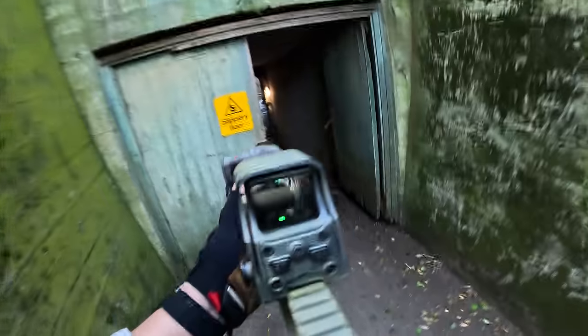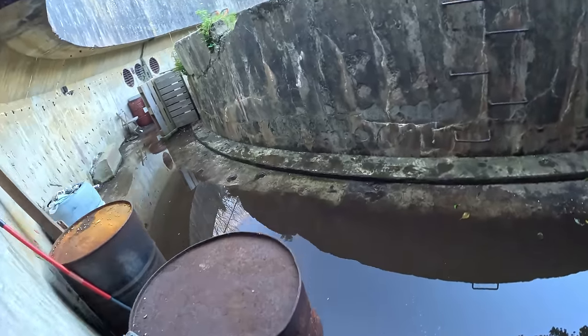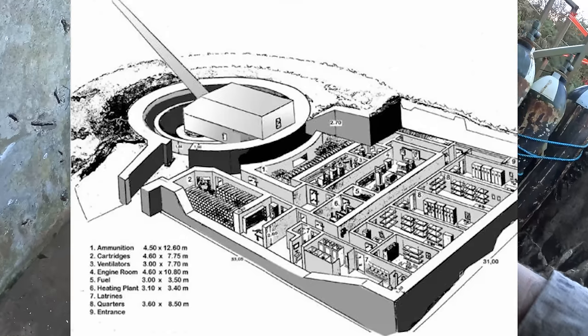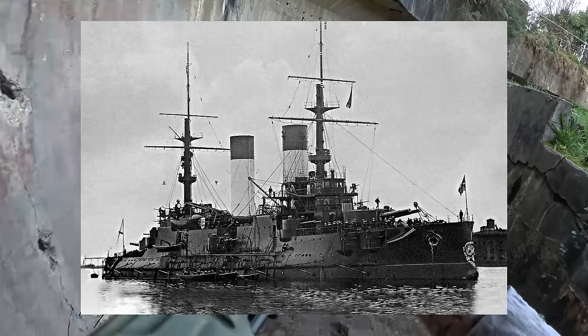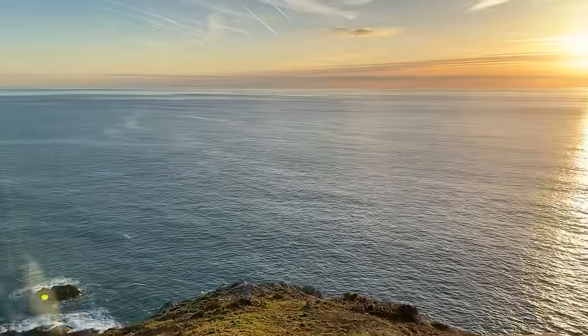The mission is to clear out the underground bunker and seek and destroy the enemy base on the other side. Crazy to think Germans were running around this bunker, manning a giant 30.5cm gun ripped off a Russian dreadnought called the Imperator Alexander III, and placed in here pointing at the Atlantic.